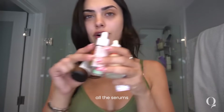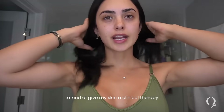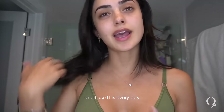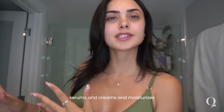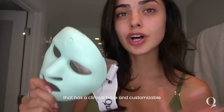Before I jump into all the serums and products that work for me, I want to show you guys a product that I actually use to give my skin a clinical therapy. It's really been working for me and I use this every day before I apply all of my serums and creams and moisturizers — the Q Rejuvelite Pro facewear. This is the world's first LED light therapy mask that is clinical based and customizable to your skincare needs.